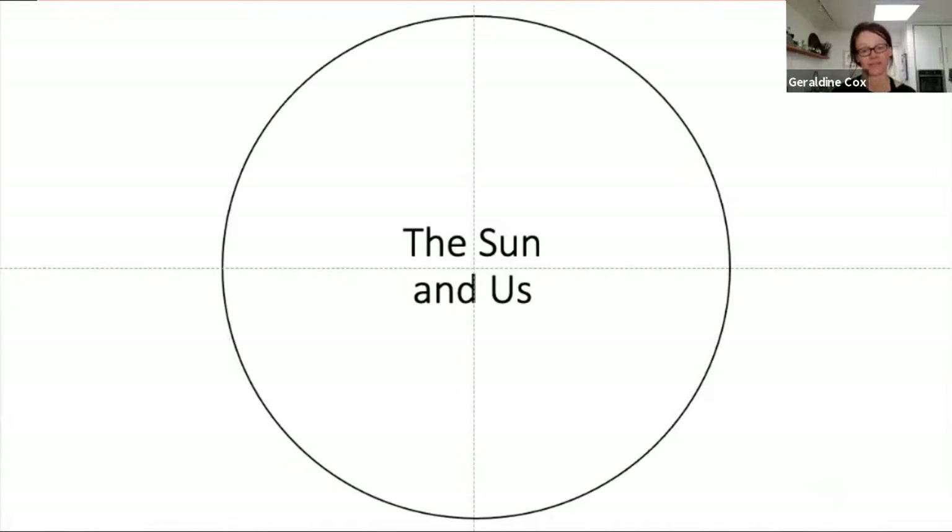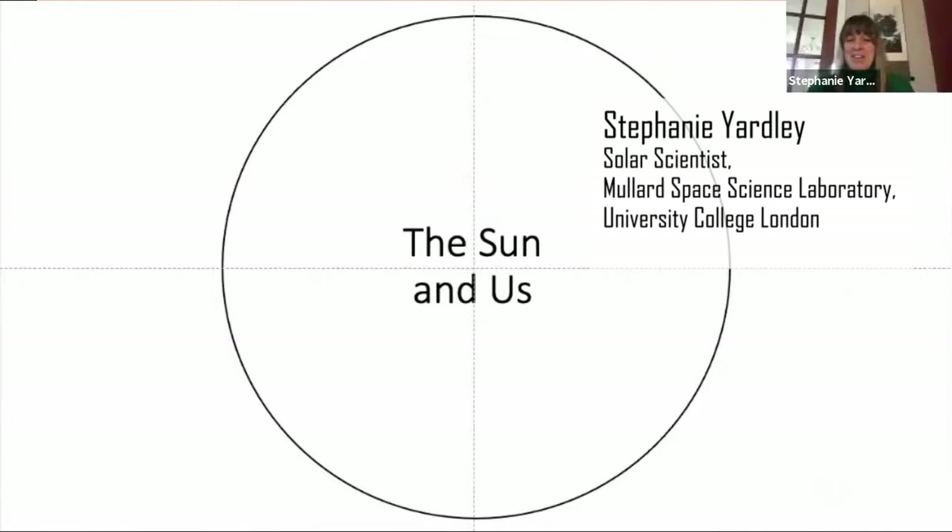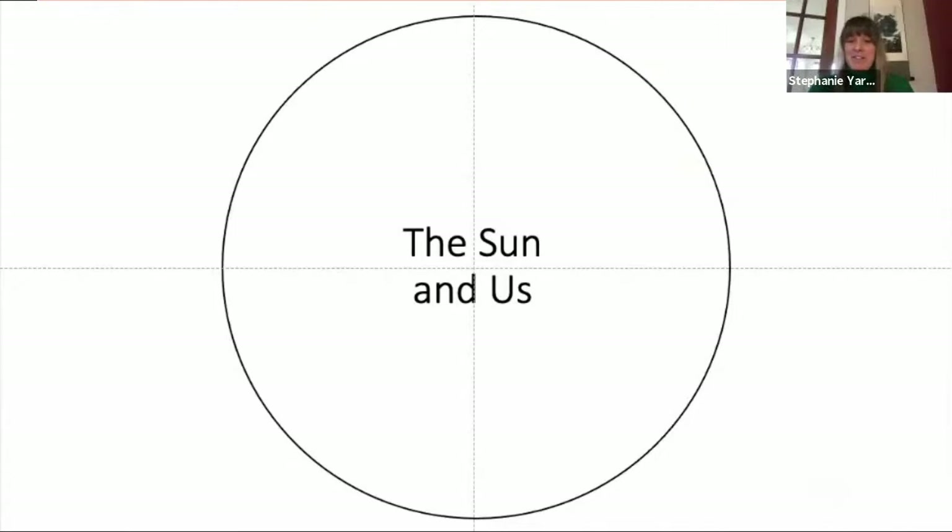I'm Geraldine Cox. I originally trained in science — I studied physics — then I studied fine art, and I'm now a painter and artist, enthralled by nature. And I'm Stephanie Yardley, a solar scientist working at University College London at the Mullard Space Science Laboratory. My research focuses on the Sun, particularly the huge explosions and eruptions on its surface that can travel toward us at Earth.